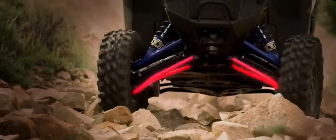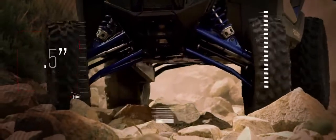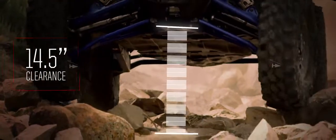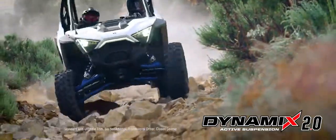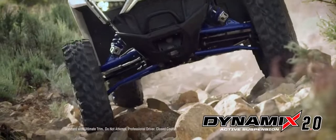The final piece of the performance puzzle is suspension. We gave the Pro XP the off-road's best high-clearance A-arms, 22 inches of usable travel, 14 and a half inches of ground clearance, and the next generation of Dynamics — Dynamics 2.0 takes the off-road's first and only intelligent suspension and makes it better in every way.